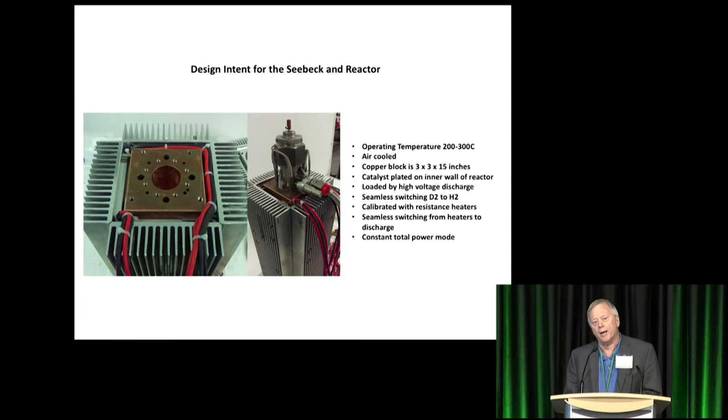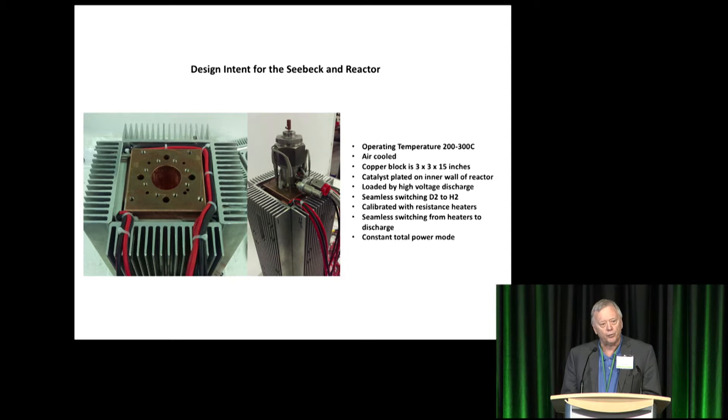My design intent for this Seebeck reactor was something that Mike discussed earlier today — establishing the science by being able to show that light hydrogen does not work to produce excess power, but heavy hydrogen does, which we were successful in showing. The second part of my design intent was to scale it up so we'd have a commercial product for our sponsors to utilize. So far I have not succeeded in doing that. In spite of all of Dr. Cravens' good advice, we haven't exceeded about 10 watts. We get 5 to 7 watts once in a while, 2 to 3 all the time.